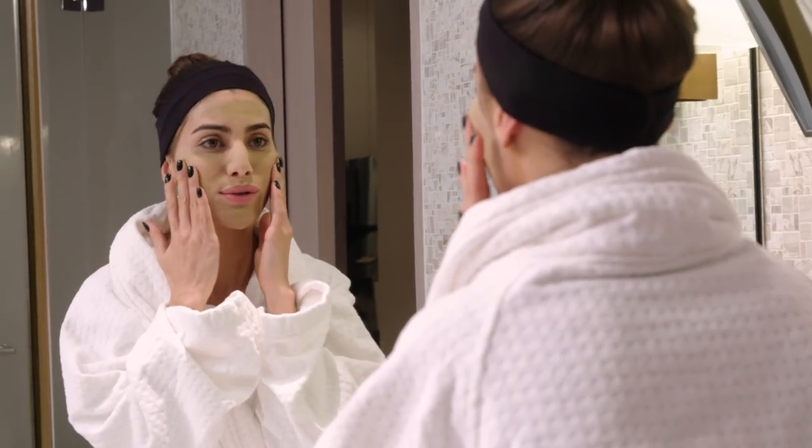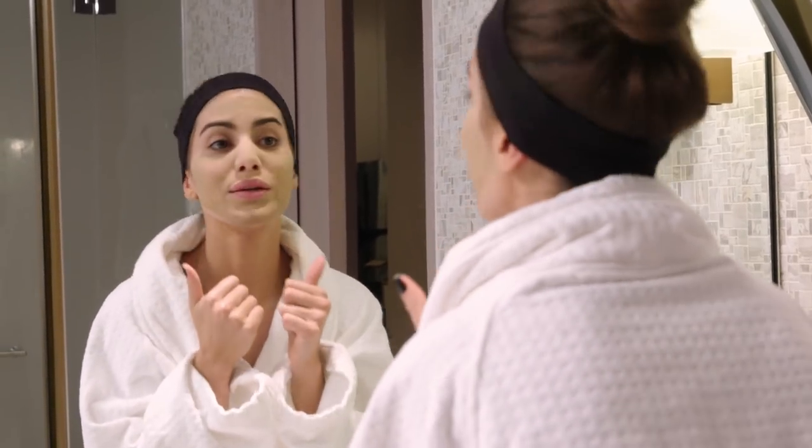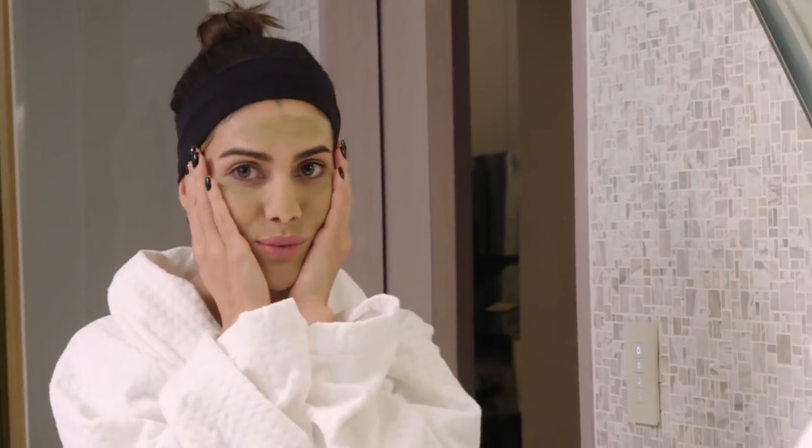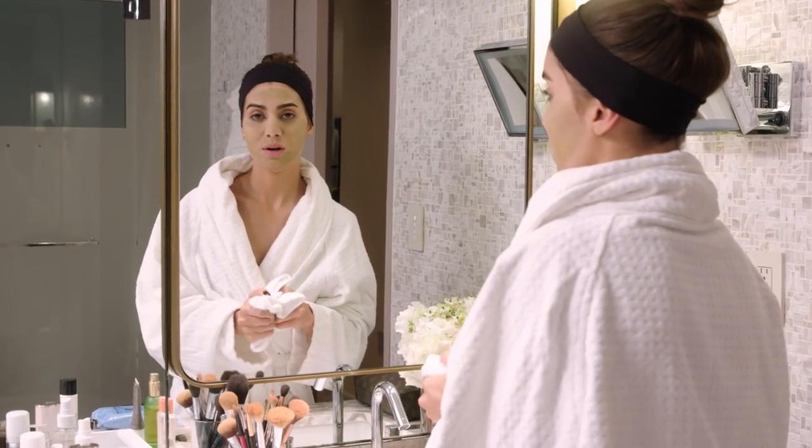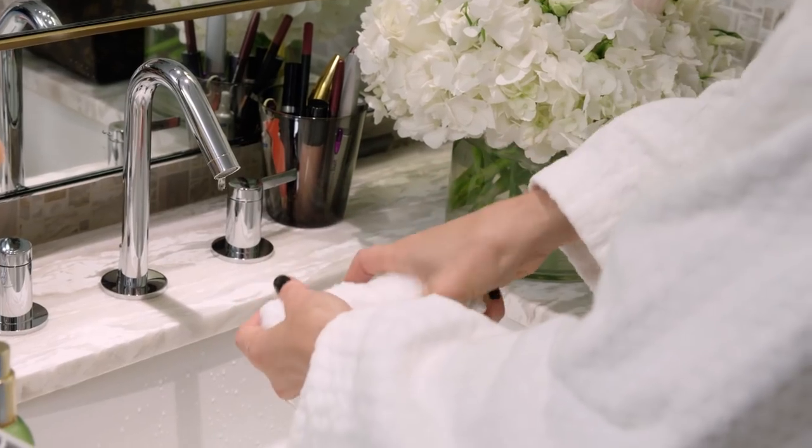When you see your face all wrinkled, it's ready. I look like an old woman, but I'm gonna look really nice after! Now we're going to use hot water — wet a towel and wipe everything off.